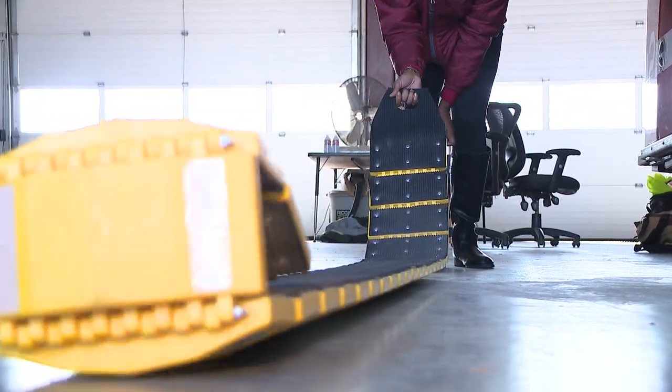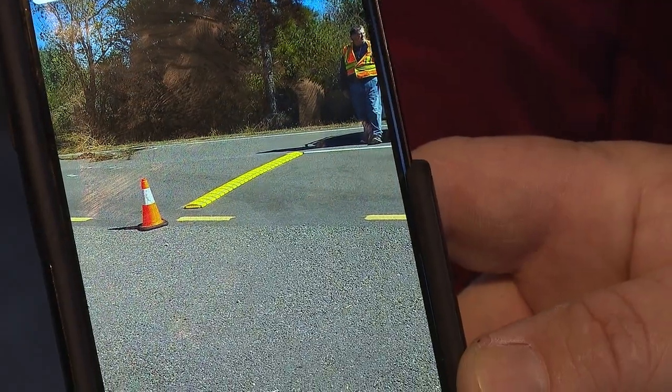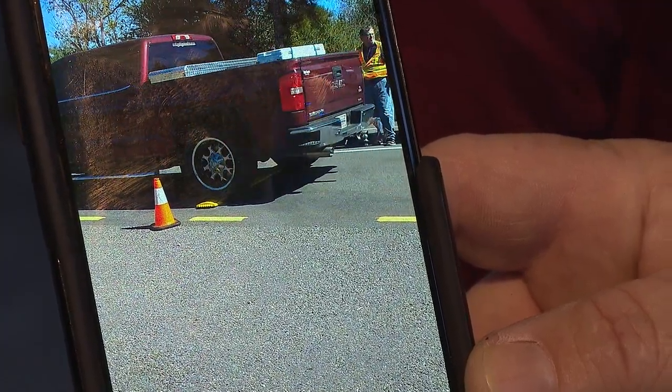Rolling out the speed bump is usually pretty easy and only requires one person to do it. Apshur says they've had the speed bump for about six months and it seems to be working.